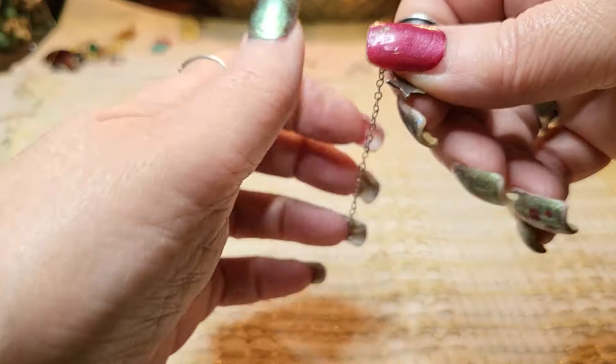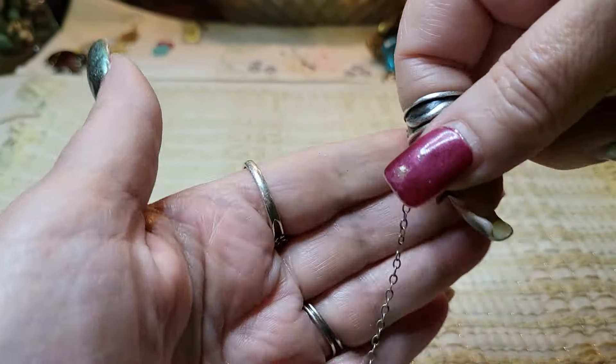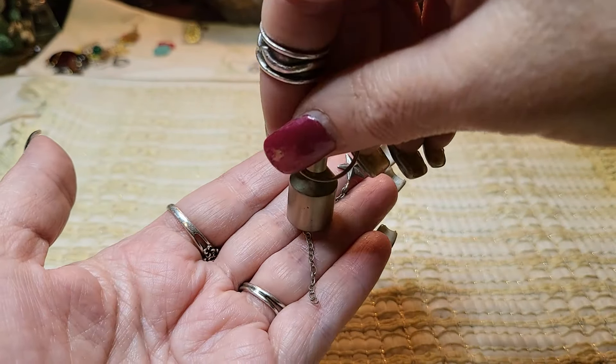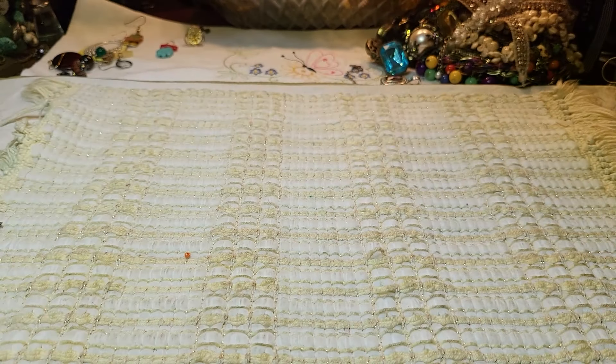What is this? We have a star that goes to a chain — it looks like it's broken. Okay, it's sterling, so we'll see if we can find what goes with that. It's just a piece.